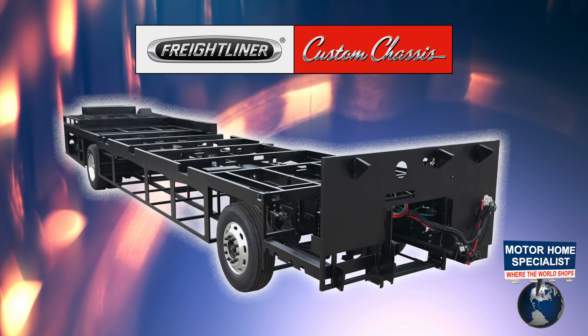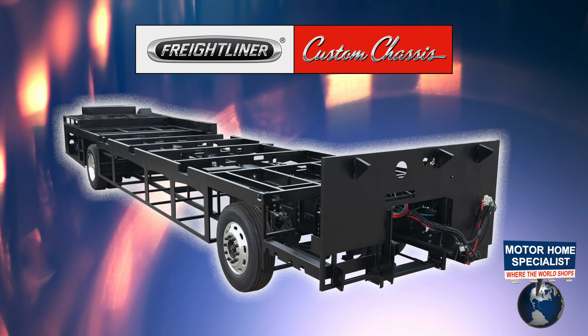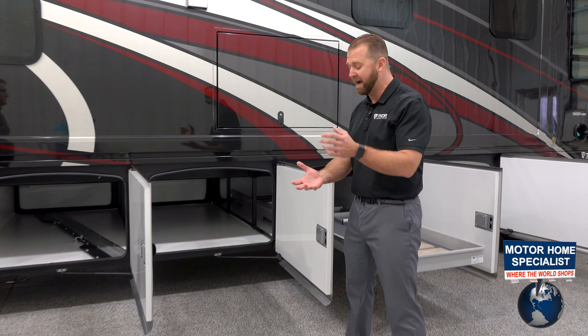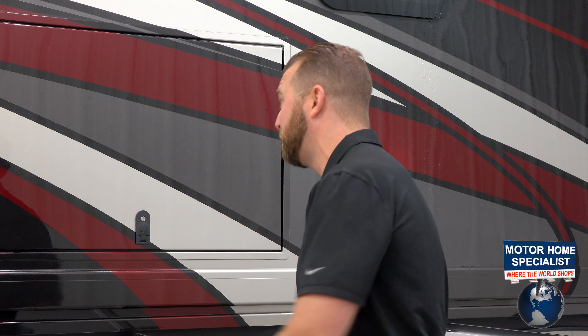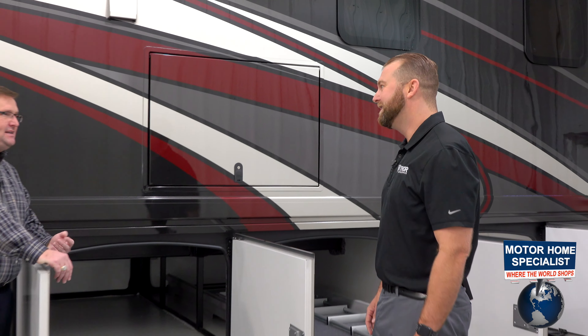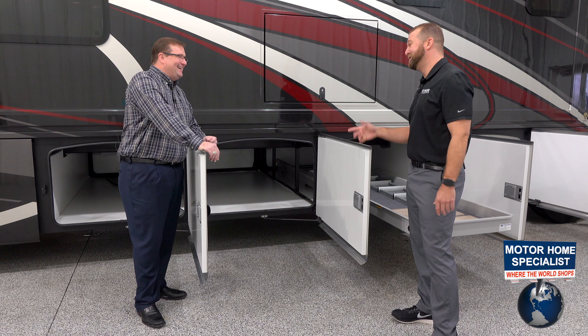The Sikkens brand paint never actually fully cures, so you don't get stress cracks like you see in other products. With older units that are seven or eight years old you often see those little stress cracks that open up, because the sidewalls and front and rear caps are all fiberglass, which expands and contracts with temperature change. The paint has the flexibility and elasticity to change with the fiberglass as it deals with different temperatures.